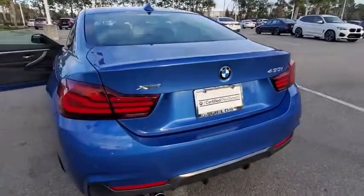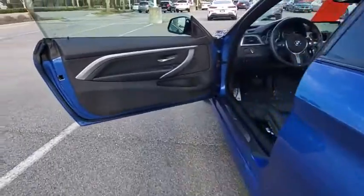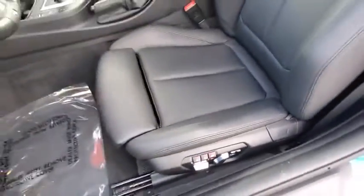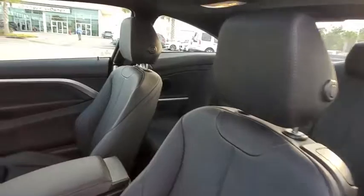Here are some of this vehicle's great options: backup camera, navigation system, steering wheel audio controls, keyless entry, traction control, power passenger seat, stability control, lane departure warning, all-wheel drive, anti-lock braking system, and Bluetooth.